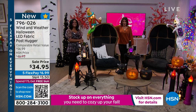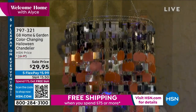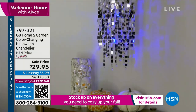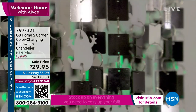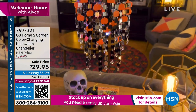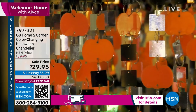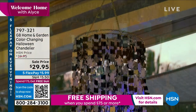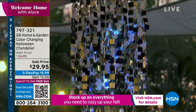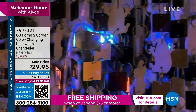Coming up at the end of the hour — you know those chandeliers that everybody's loving? Chad Allen is bringing us one in Halloween colors. You're going to have a color-changing Halloween chandelier at $29.95. Look at the pumpkins on it and all the different colors. It's a simple way to get a really big look, perfect for a party, and they're battery-operated.